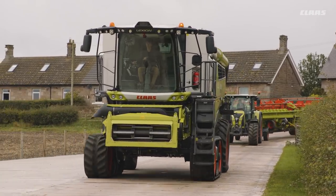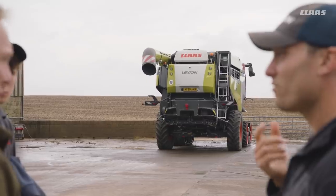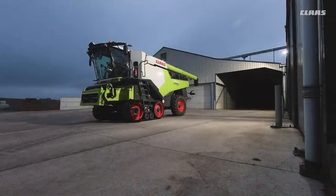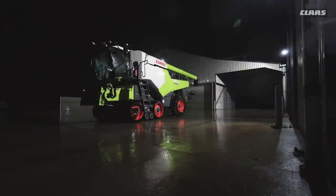Conditions which are present in every harvest. We are on the way to the Armstrong family's farming business. The brothers — James, David and Neil — already used a Lexion 8700 from the previous series during the harvest in 2019, as the replacement for a Lexion 780.